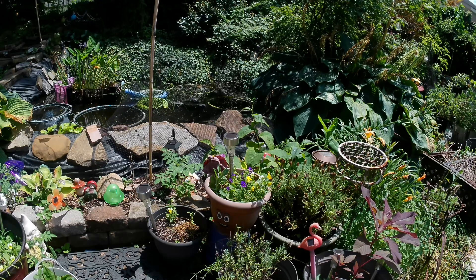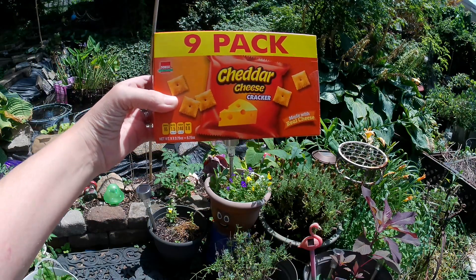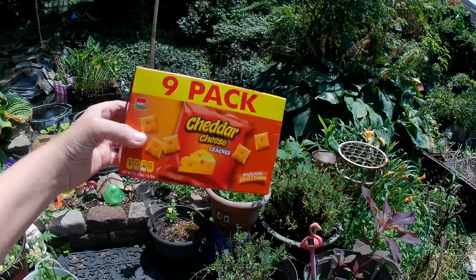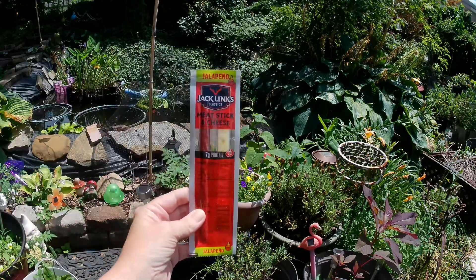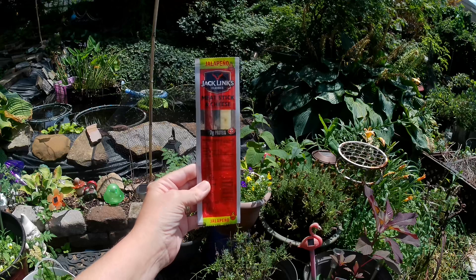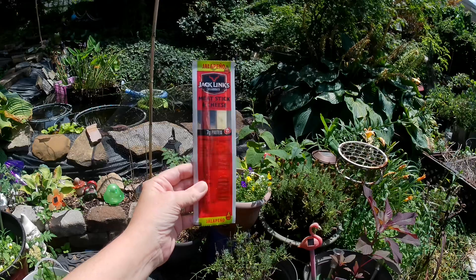I also picked up a box of the nine-pack cheddar cheese crackers — there are nine bags, each bag is 0.75 ounces. I also picked up one of the Jack Link's meat sticks and cheese — this is the jalapeño cheese, so it is hot, but he likes that kind of stuff. It is a 1.2-ounce package.